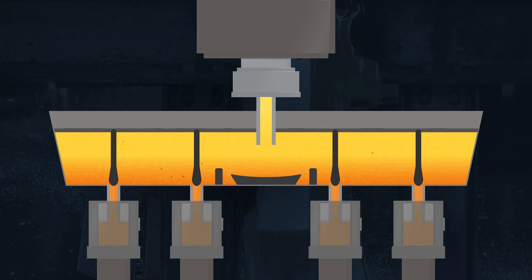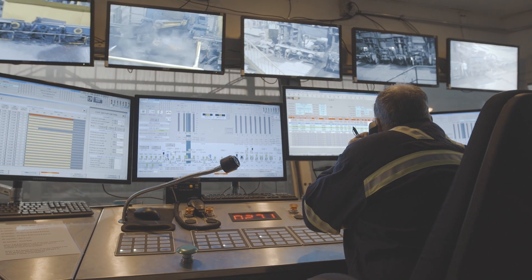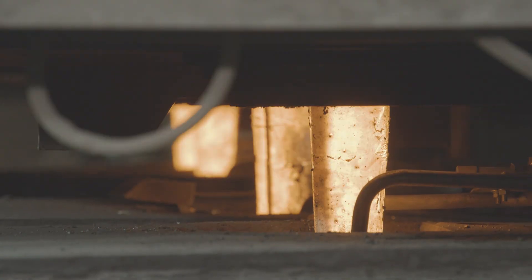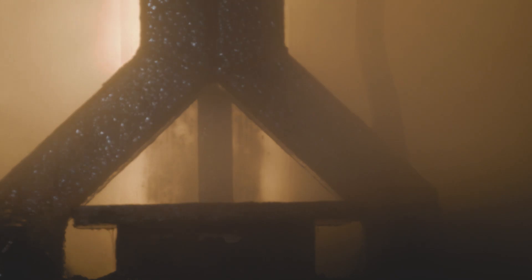The tun dish is engineered to prevent contaminants from entering the strand casting mold. Gamma radiation detection is utilized to continuously monitor mold level and automatically make adjustments. Electromagnetic stirring occurs just below the mold, which creates a uniform heat transfer.